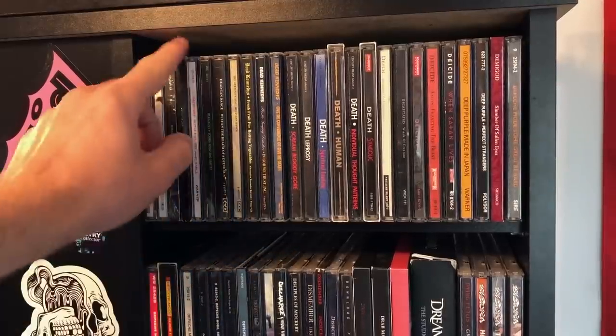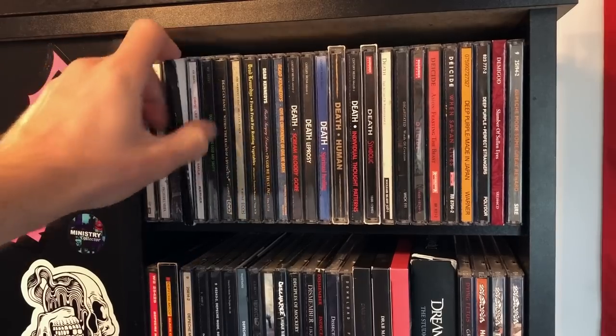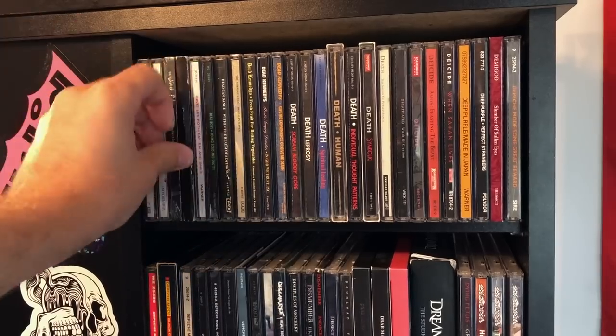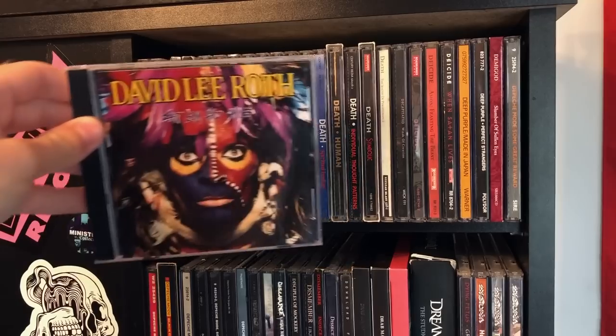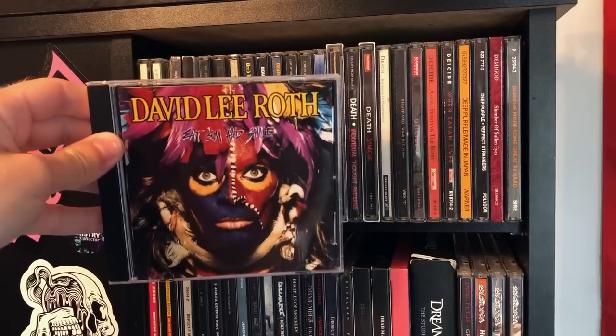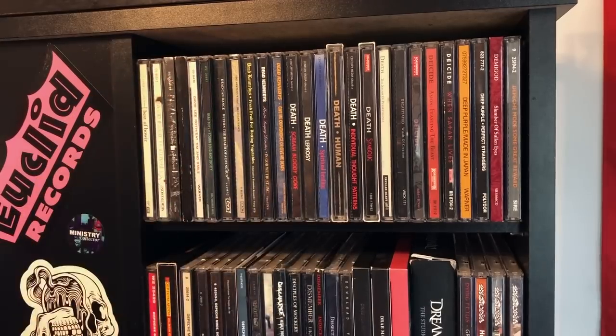David Bowie's stuff continued — we have The Next Day, which is still brand new and sealed. McKay's, $8. Black Star, his final album, beautiful album. And some David Lee Roth — Eat Em and Smile, hard to beat this one. The lineup on this album was insane: Steve Vai and the drummer who has a YouTube channel.